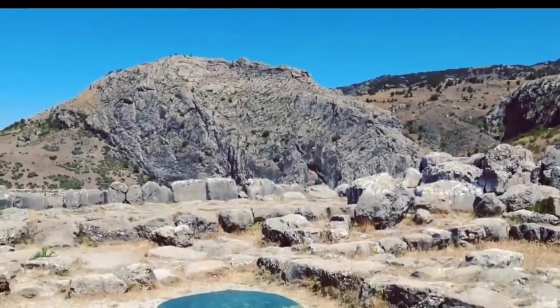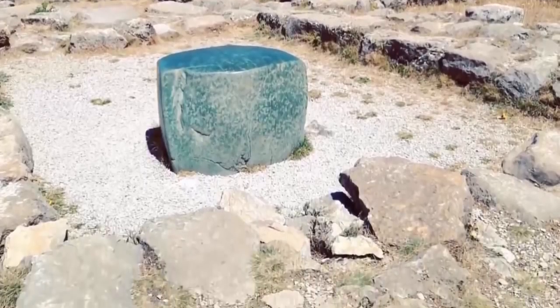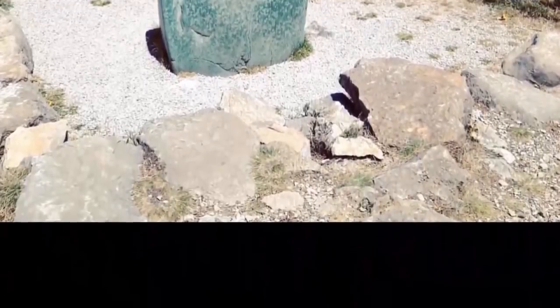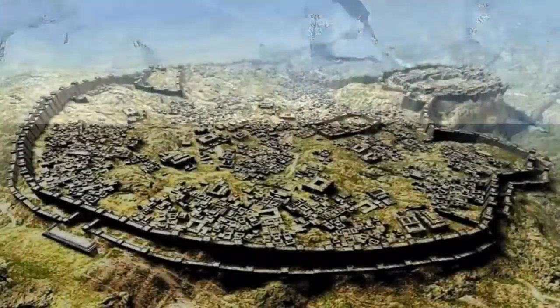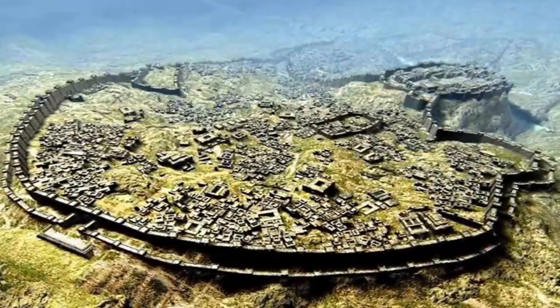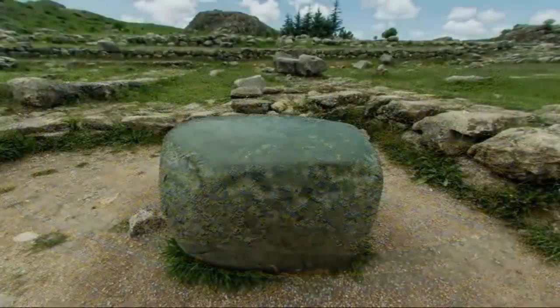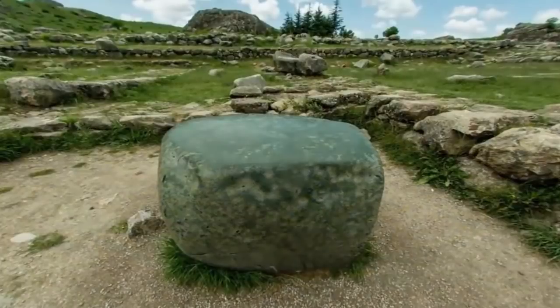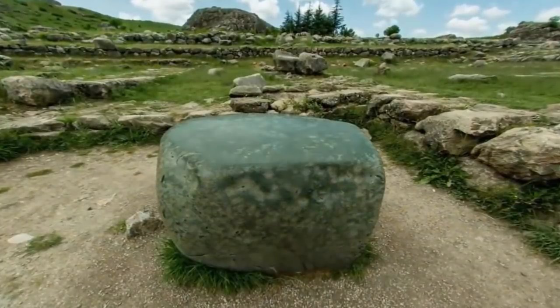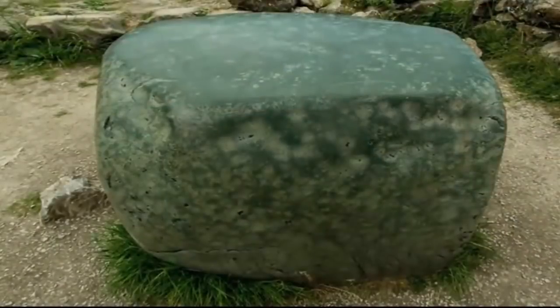Yet its green stone is unique to this site only. Why was this green stone quarried, cut, placed where it lay, then polished to perfection? Was the stone merely a gift from an Egyptian pharaoh, as modern academia would have you believe? Or did the green stone of Hattusa once serve a more profound purpose? One day we will find out — it is an object which we find highly compelling.